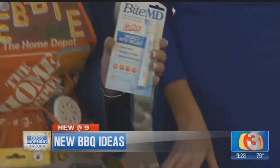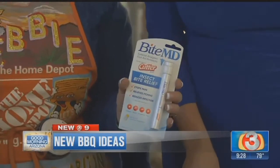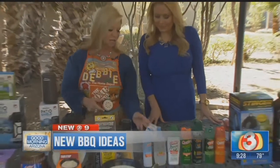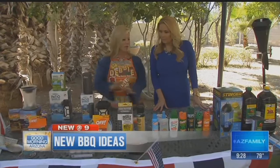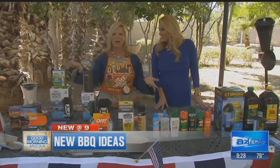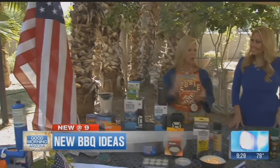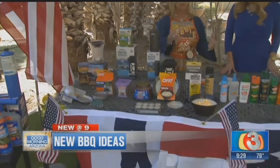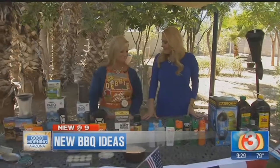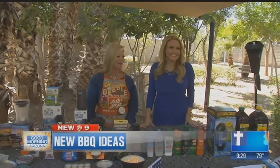And if you do happen to get bit — which we hope you don't with all this awesome information — there's BiteMD by Cutter, which really helps take the itch and pain away. If you're having a Memorial Day event at your house or just for the family, we also have awesome decorations at Home Depot: American flags, bunting, little flags, anything you need. Home Depot's the place. Happy Memorial Day — we'll be right back, Arizona, stay with us.